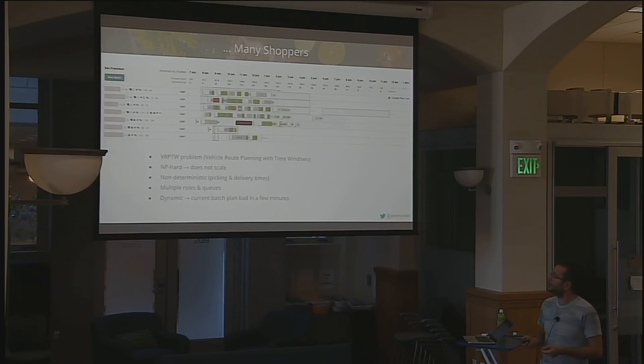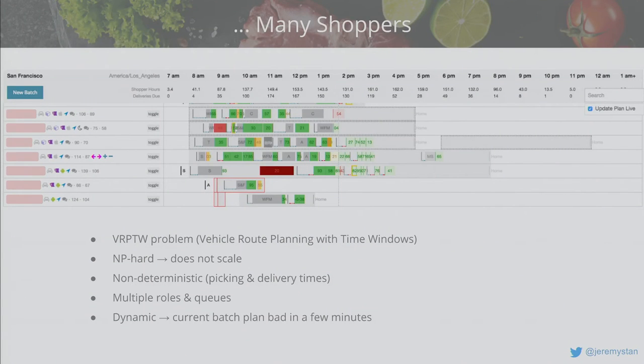This is the vehicle route planning with time windows problem — it's NP-hard, meaning nothing we do will solve it perfectly at scale. It's also non-deterministic because of variance in our predictive models. We have multiple roles, each with queues — dedicated in-store pickers at specific store locations — and I need to keep them busy or overflow work to others. It's highly dynamic: new orders arrive constantly, shoppers cancel constantly, and the quality of any plan degrades quickly. So every minute we kick off an entirely new planning operation covering the next four to five hours.